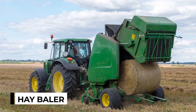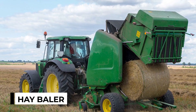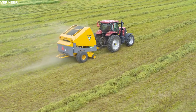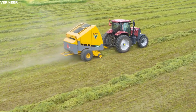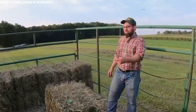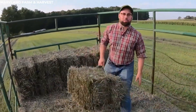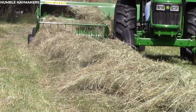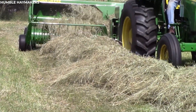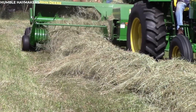The hay baler. In the vast fields where hay grows tall, hay balers stand ready, their purpose clear: to gather the bounty of the field and transform it into neat, compact bales. As the hay balers move through the field, they deftly gather the cut hay, pressing it tightly into bundles. With each pass, the balers work tirelessly, ensuring that the hay is efficiently collected and prepared for storage or transport.